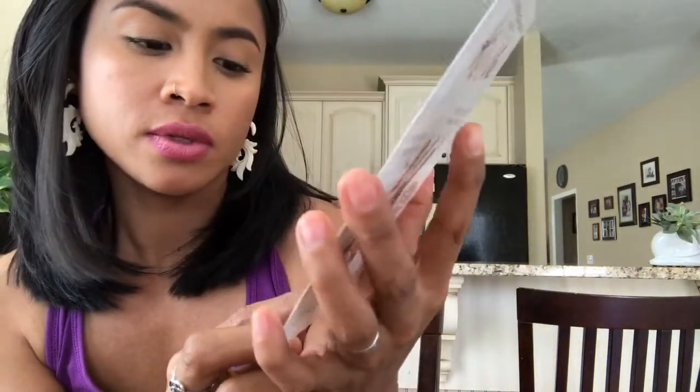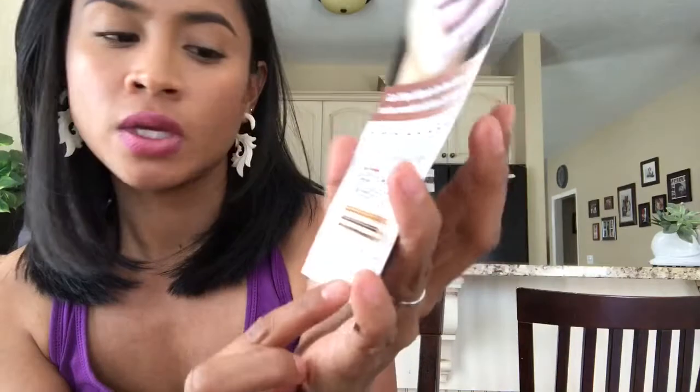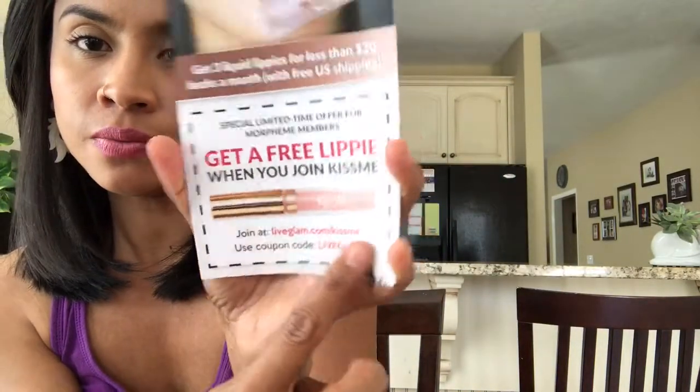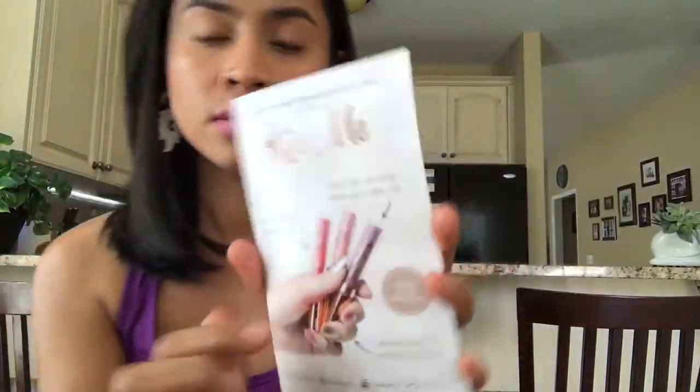You can use this offer if you want to. You guys can also use my referral — that would be awesome.